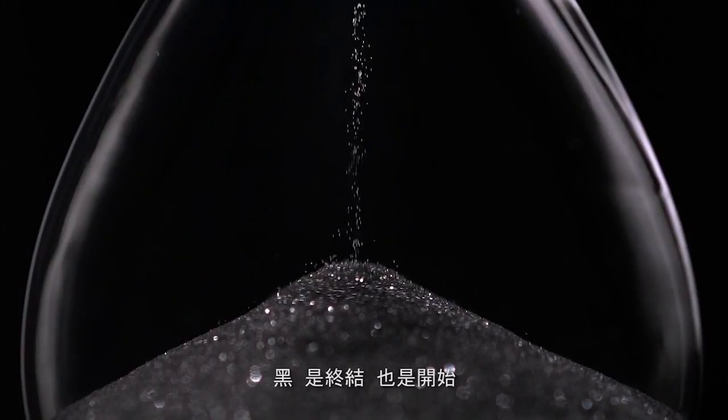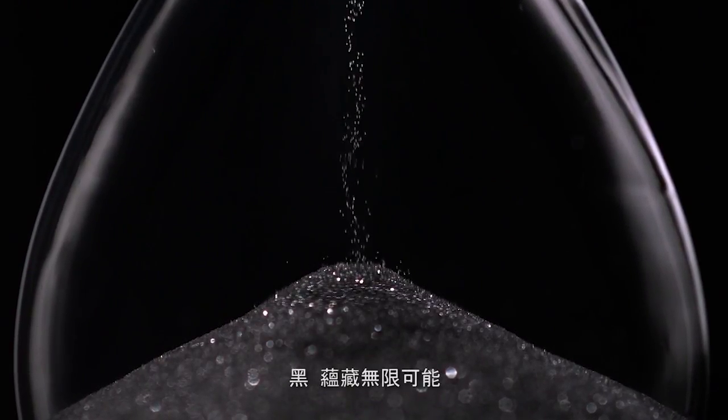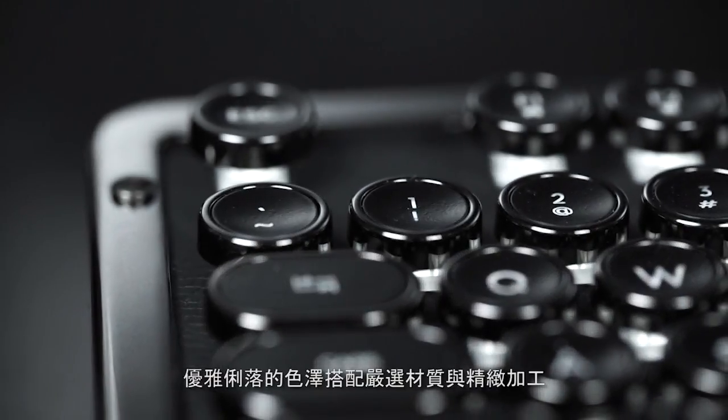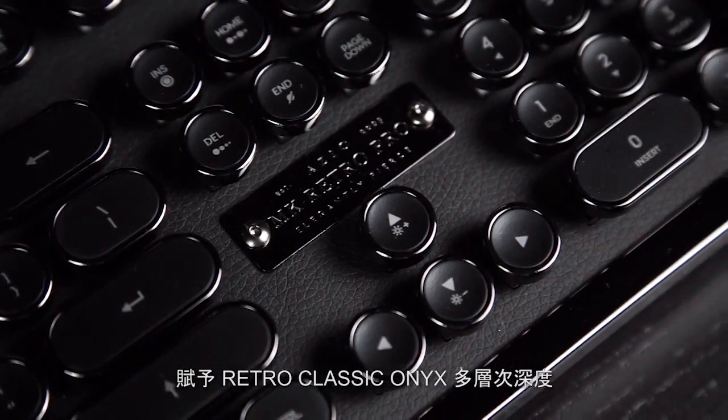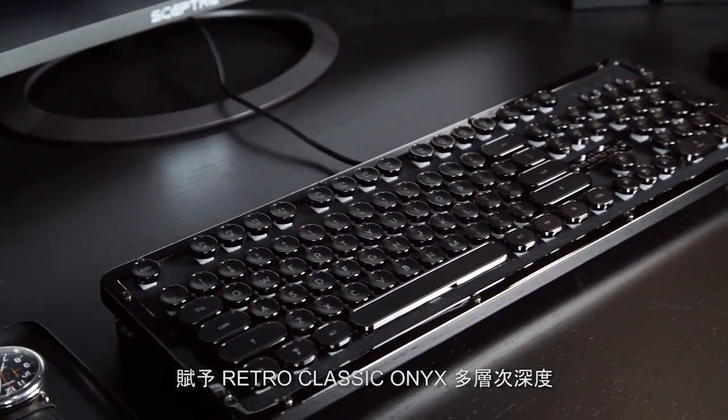Black is the end, but also a new beginning. Black is infinite. The retro classic Onyx achieves multi-layered depth through a combination of curated materials and finish based on this elegantly fierce hue.